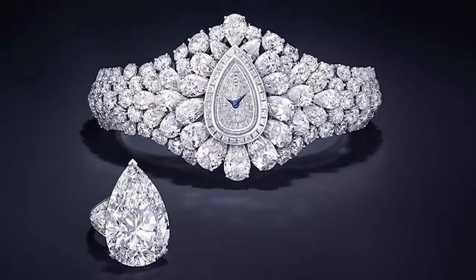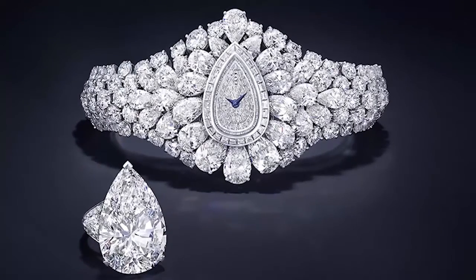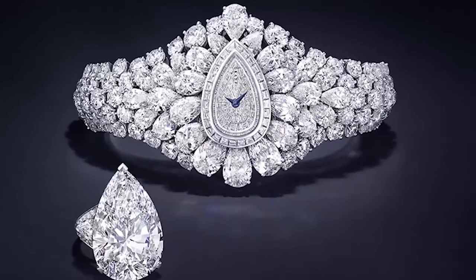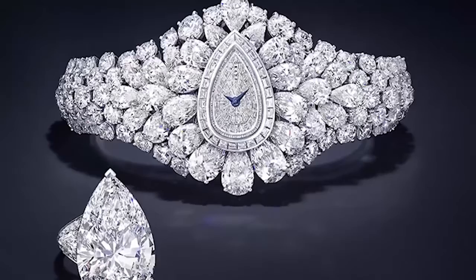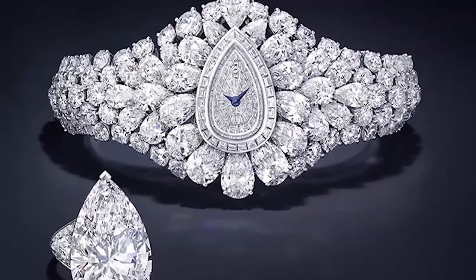Hello everyone, welcome to this video. In this video we are going to cover the top 10 most expensive wristwatches in the world. If you like this video please like and subscribe to our channel. Let's get started.